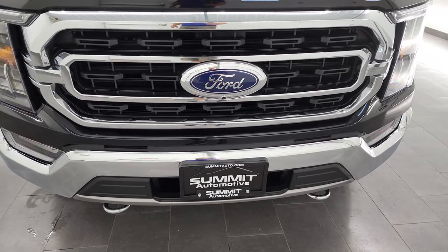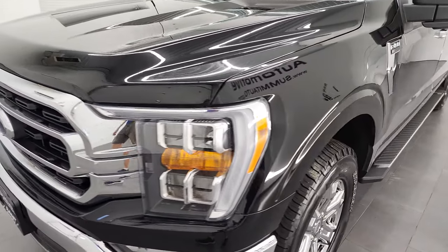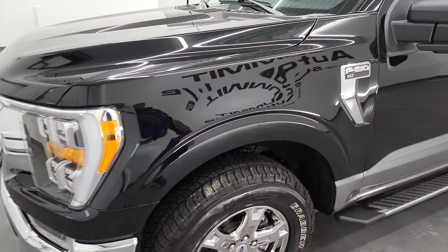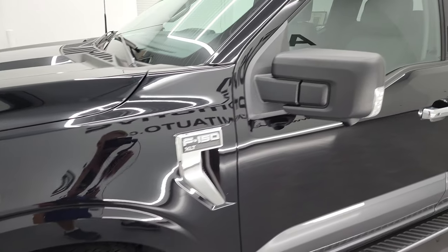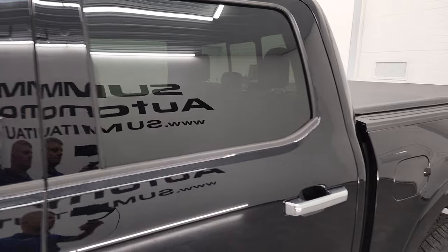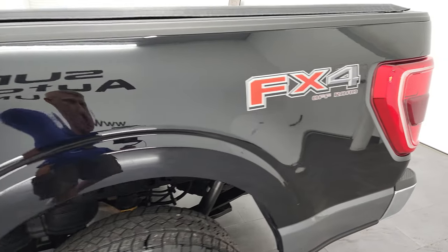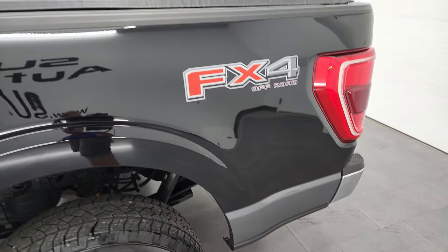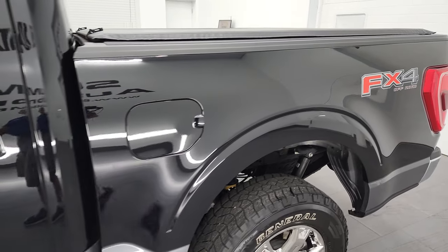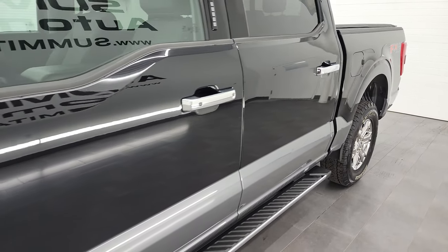I'm gonna go all the way around in this video — inside, underneath, start it up and take a look under the hood. Agate Black over Carbonized Gray Metallic is the color scheme. I shoot all my videos in 4K, so if you have HD capabilities on your computer, tablet, smartphone, or television, I highly recommend turning them on right now because it is your best way to check out the quality, condition, options, and cleanliness of the vehicle before seeing it in person.